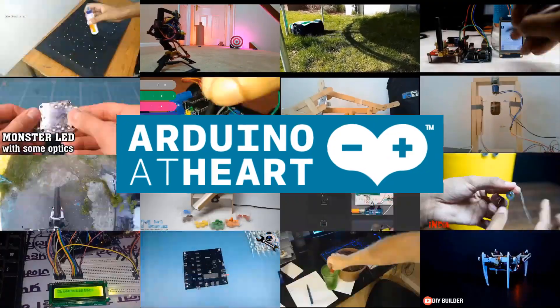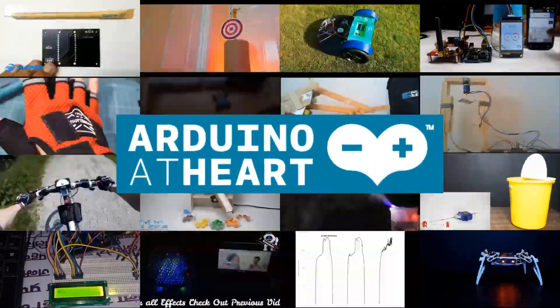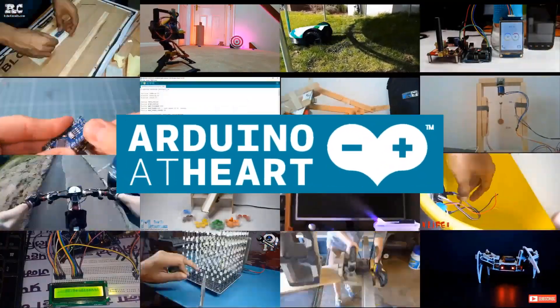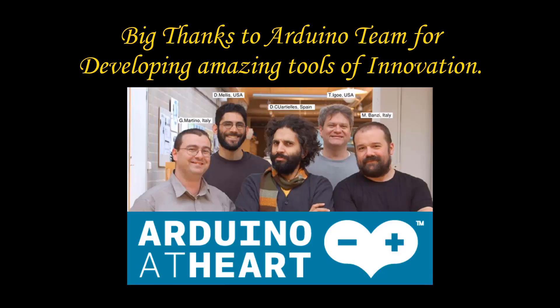I hope this video is helpful for understanding Arduino. This is our first video of the Arduino tutorial video series. Thanks for watching — stay tuned for upcoming videos and make sure to share your thoughts about the video in the comment section. Thank you.